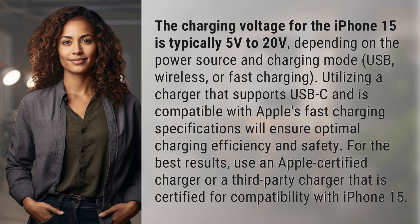Utilizing a charger that supports USB-C and is compatible with Apple's fast charging specifications will ensure optimal charging efficiency and safety.